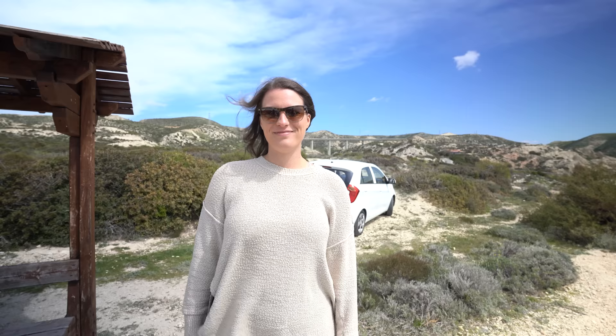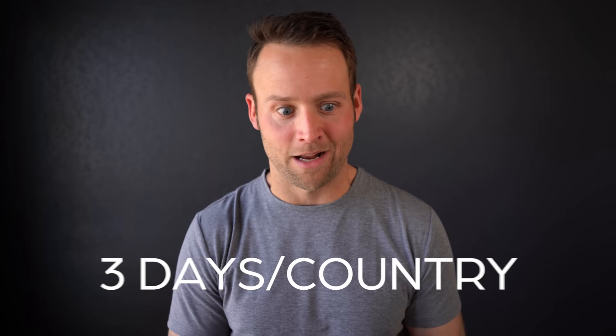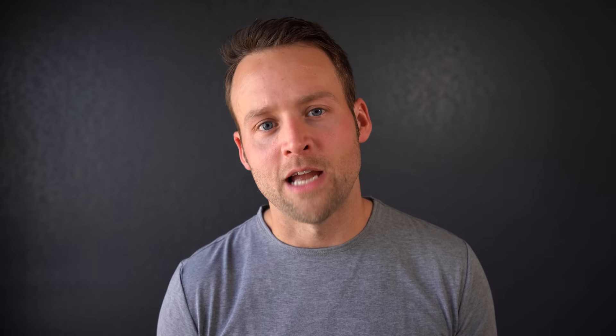A big mistake to avoid when traveling to Europe is overstuffing your itinerary. It can be really tempting to try to go everywhere and see everything, but it's just a recipe for disaster. My very first trip to Europe, I visited nine or ten countries in 32 days — an average of about three days per country, even less in some cases. Would you try to visit all 50 US states in 50 days? Probably not, because you wouldn't actually be seeing those places. The same is true in Europe — people want to spend one or two days per city, move quickly between all the major sites, and they really don't leave enough time to just be.